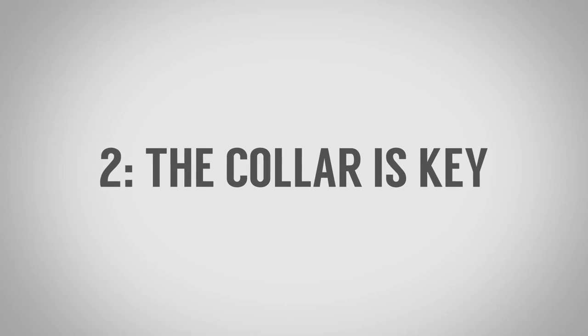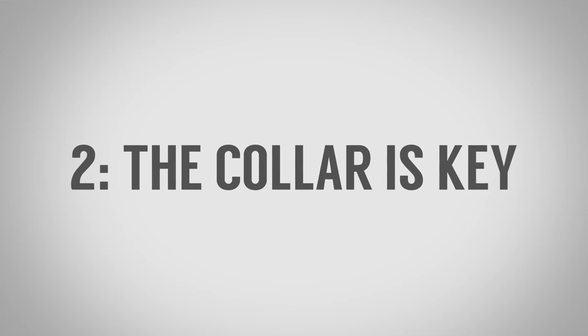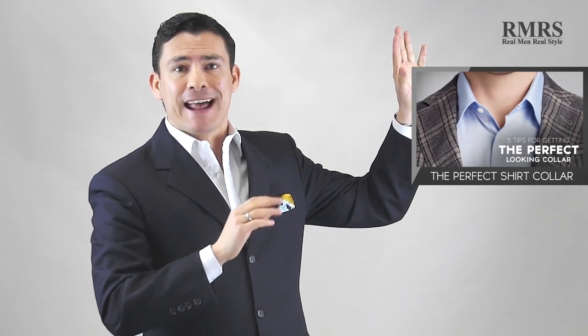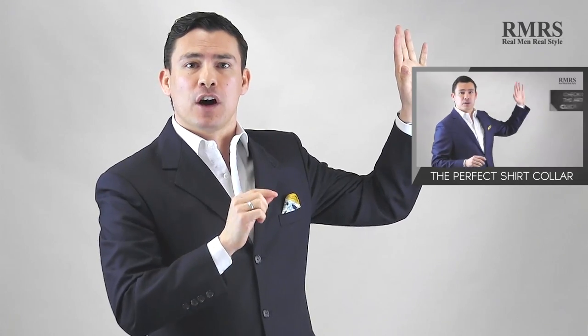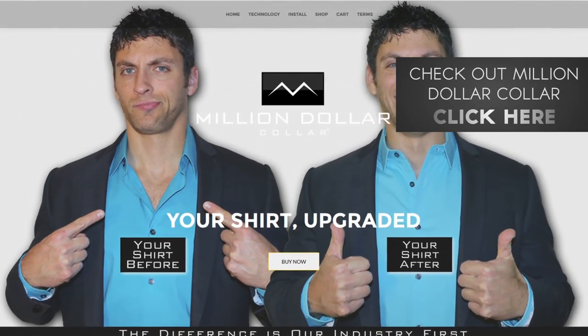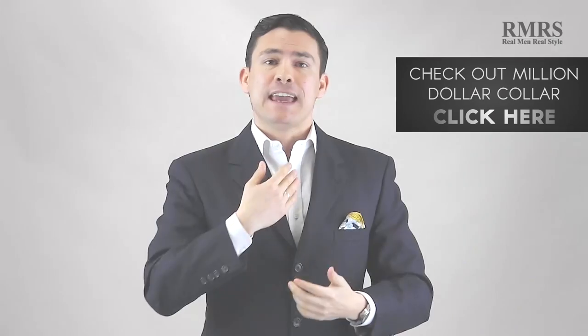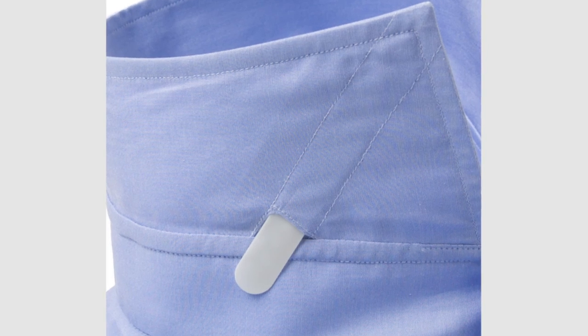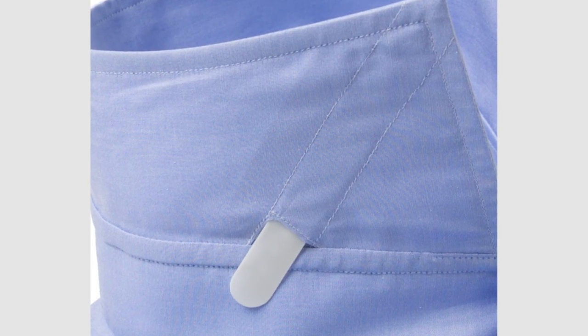Point number two: the collar is key. This is what's going to frame your face. You don't have the necktie there to hold it together anymore, so you need to make sure you've got a strong, sharp-looking collar. I've already gone into great detail in another video about how to create and maintain a great-looking collar. In summary, it starts with the placket — check out Million Dollar Collar. After that, look at the collar itself: make sure it's ironed and has removable collar stays. Put in metal, plastic, or magnetic collar stays.